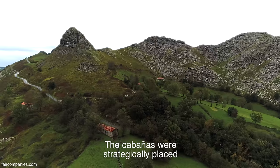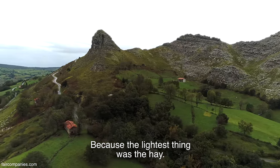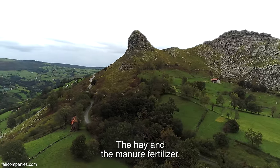Las cabañas estaban colocadas estratégicamente porque lo que menos costaba llevar a una cabaña es la hierba. En las cabañas hay dos problemas: la hierba y el abono, el desperdicio del ganado. Se plantearon qué era lo que más costaba mover, si la hierba o el abono. Dijeron que costaba más el abono, porque subir el abono para abonar las fincas con animales — mulas y burros — les costaba mucho más subir que bajar. Hacían la inversa: bajaban lo más pesado y subían lo más ligero, que era la hierba. De ahí que las cabañas estén en una zona alta de las fincas.